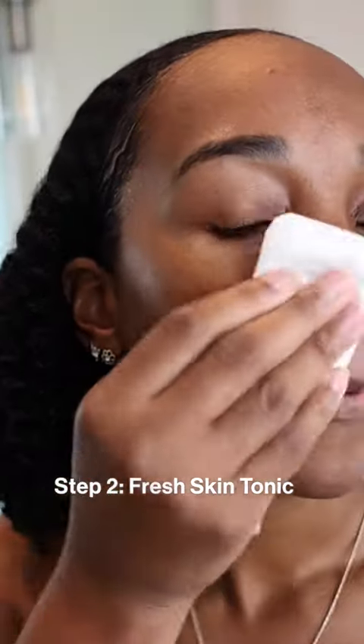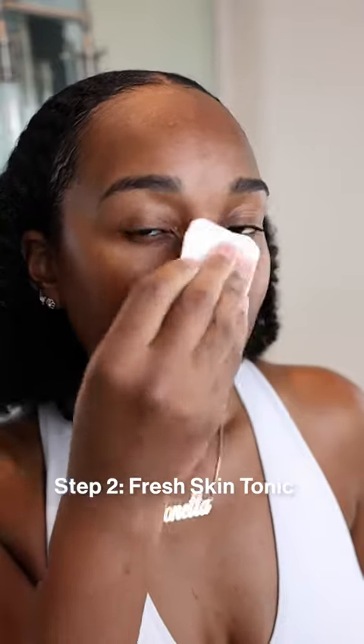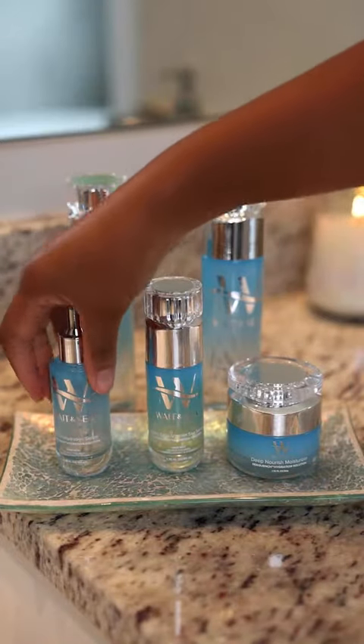My skin is popping, glowing, soft, supple, smooth, even texture, even tone.